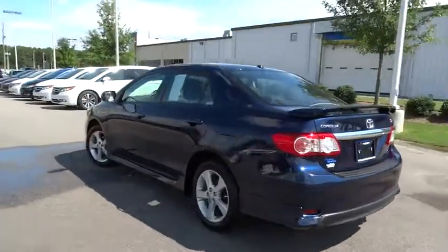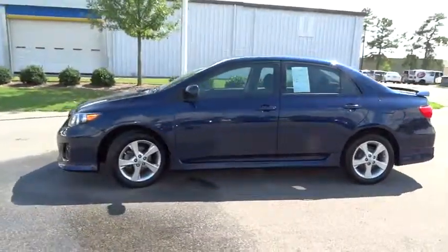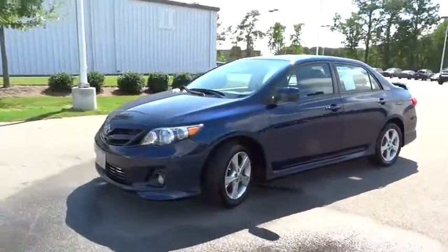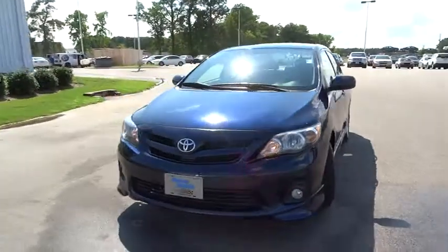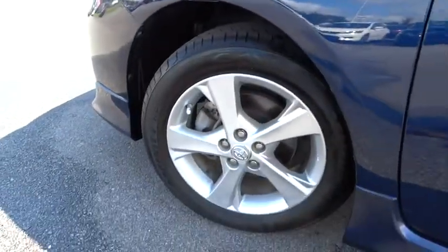Power sunroof, keyless entry, Bluetooth, adjustable steering wheel, driver airbag, power steering, four-wheel ABS, cruise control, aluminum wheels, FWD, rear defrost, AM-FM stereo radio, fog lamps, passenger airbag.